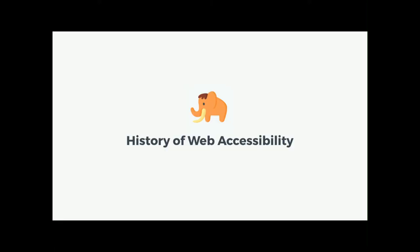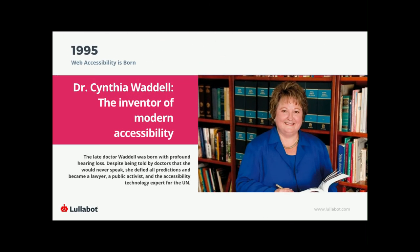The first place I'd like to dive into is the history of web accessibility — it's important to see how far we've come. In 1995, Dr. Cynthia Waddell published a web accessibility standard for the city of San Jose's Office of Equality Assurance. This was the first web accessibility standard ever written down, and her work was years ahead of its time. The Web Content Accessibility Guidelines — the WCAG — that we refer to today wouldn't be published for nearly half a decade still.